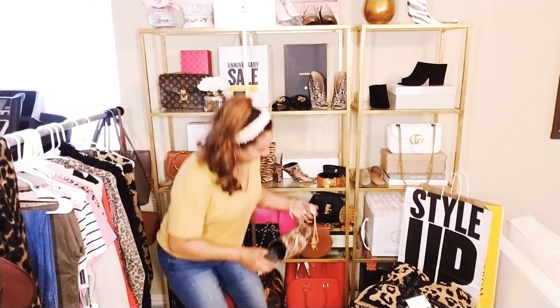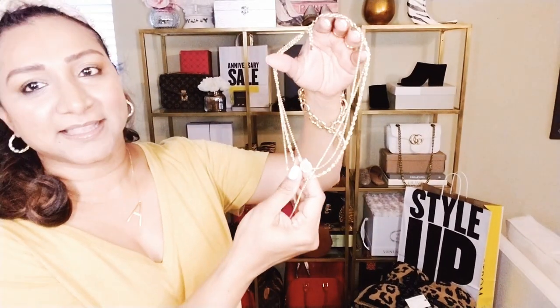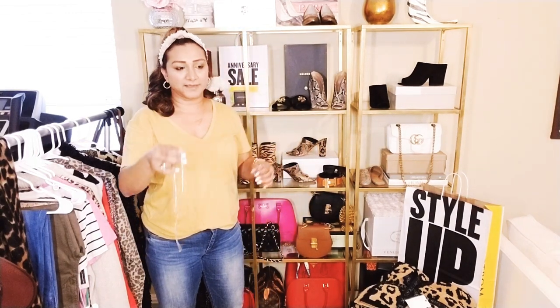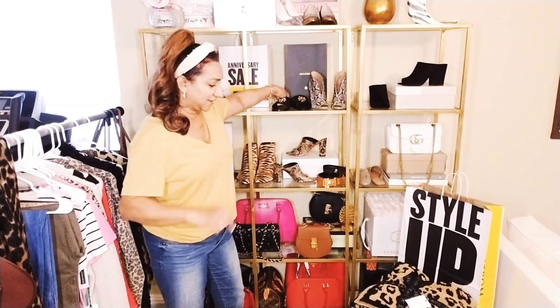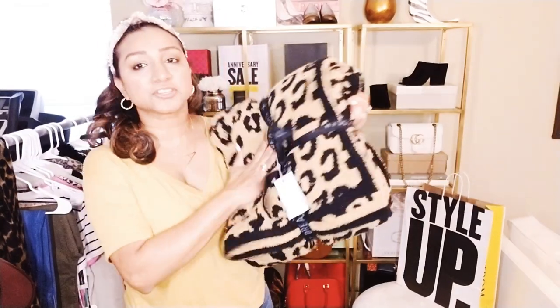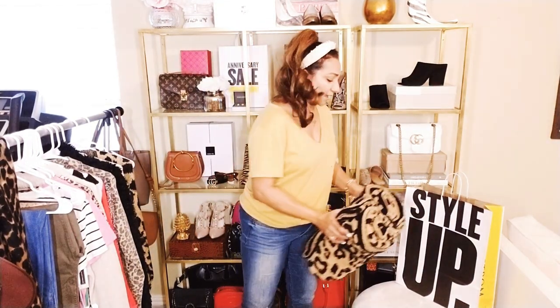I also got this necklace - I should be wearing it today. This necklace is by Baublebar. When I saw it I thought it was Kendra Scott but then I realized it was Baublebar. Super cute - you can dress it up or dress it down. You can wear it on a basic tee and it will look good, or wear it on a dress at a party and it will still look so elegant. Their quality is incredible and this was like $30. I'll put all the links below. And I got this Barefoot Dreams blanket, which is amazing - you should get your hands on this because it is going to be selling out super quick. It is soft like butter.